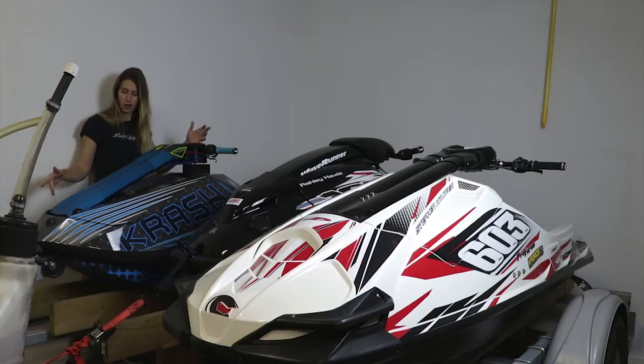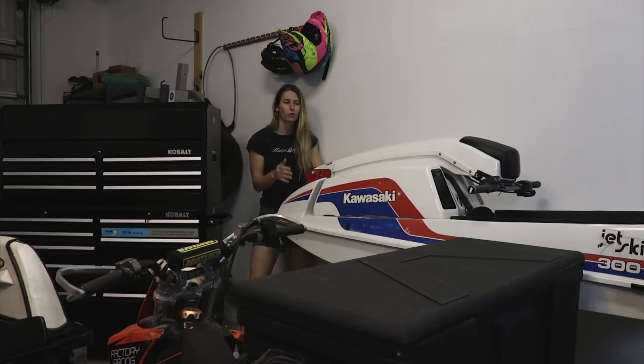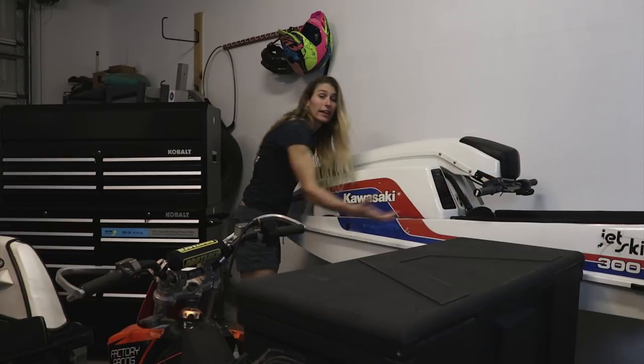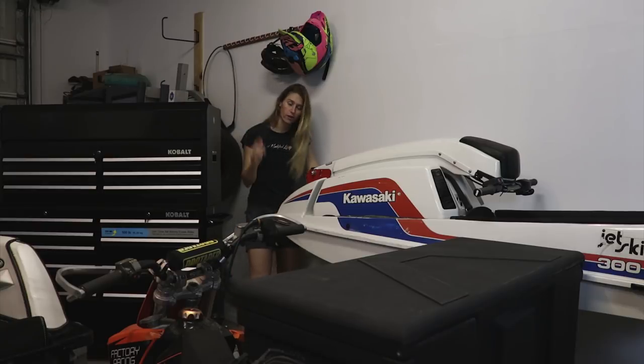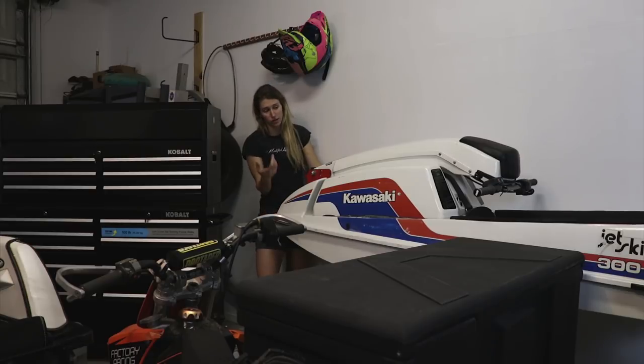This is a Kawasaki 300. I love this thing. It is a single-cylinder two-stroke — it cannot get out of its own way, it is so slow. It slides everywhere and it doesn't even have a lanyard kill switch, so it's kind of scary to ride because it'll just keep going and run away from you. Every time I've ridden it I've had to be really conservative because I don't want to fall off and separate from it. But this thing's super awesome. It's older than I am, but she's still going — the original jet ski.